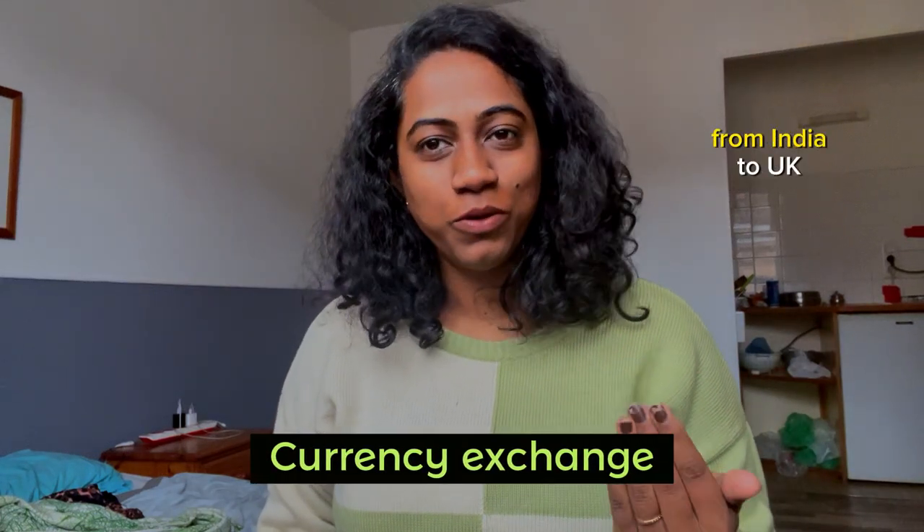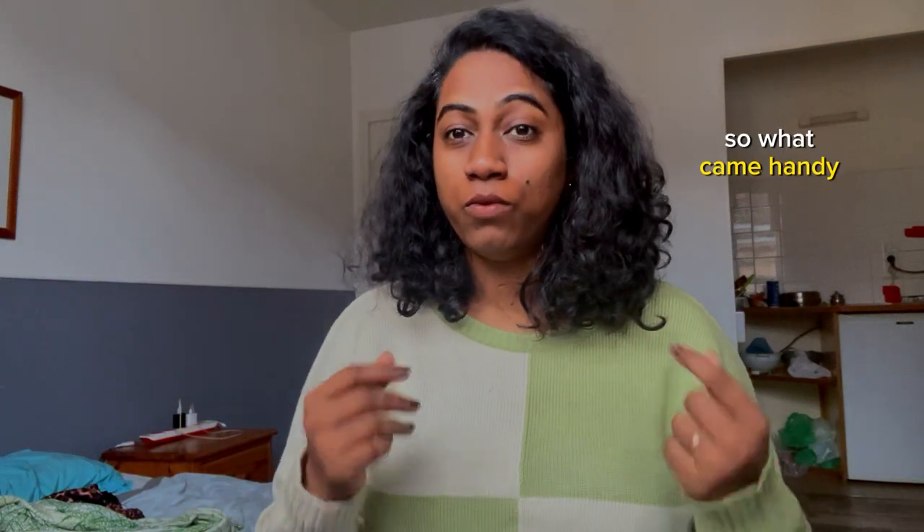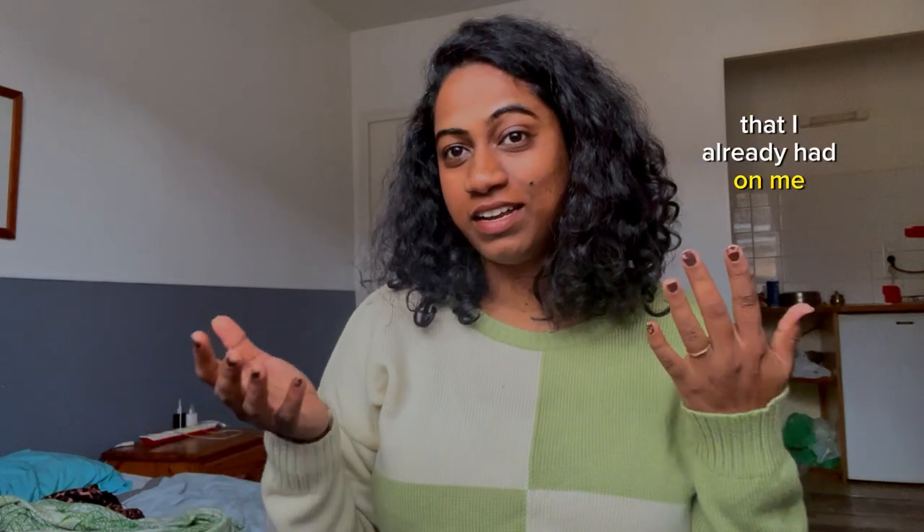A very important thing is local currency. Suppose if you're traveling from India to the UK, Canada, Australia, or France, you must carry some local currency for your initial day of survival. I carried close to 2,500 euros. I was told I would be getting a bank account set up very soon, but due to some logistical problems it took a lot of time. What came handy was the local currency I already had on me. Once you get all the currencies converted back in India, make sure you have the receipt with you.